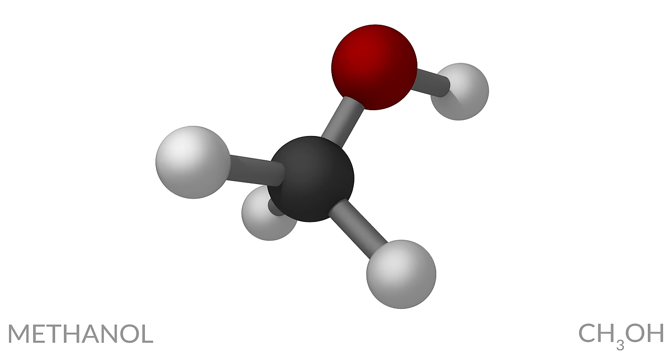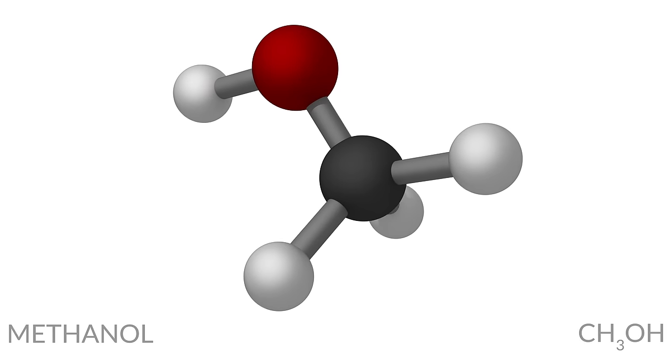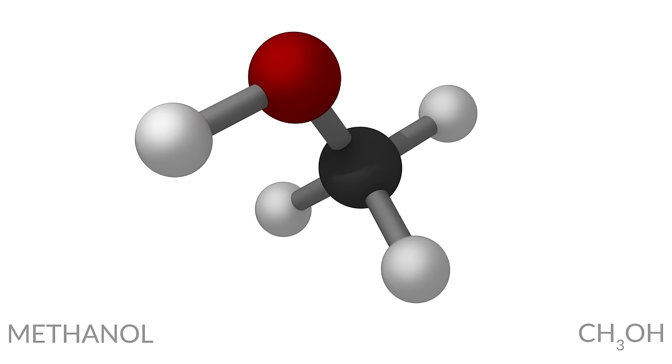Even worse is methanol — it's even harder to see. Methanol used to be used in auto racing as a fuel, and the reason they stopped is because you'd have these auto crashes, there'd be a fire, and you couldn't see it. People would run in and didn't know they were running into a fireball. So they switched fuels.